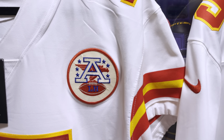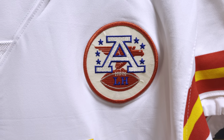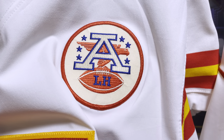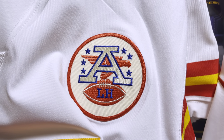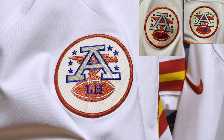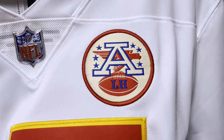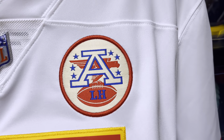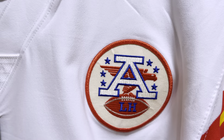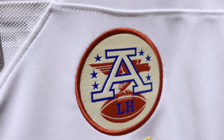Now let's get to the Lamar Hunt patch. The A and the football are just a little bit more detailed on the elite jersey's Lamar Hunt patch. I'll take a still picture side by side so you can see. Looking at the limited jersey's patch — take a look at the A, the football, even the bird — it has a dimensional embroidery to it. Even the stars and everything else you can see on the limited is just a little different.